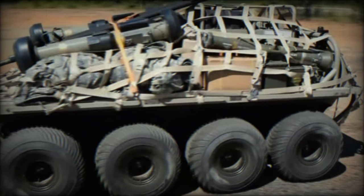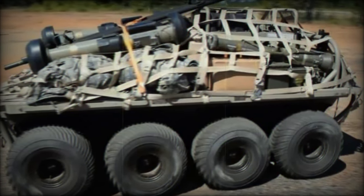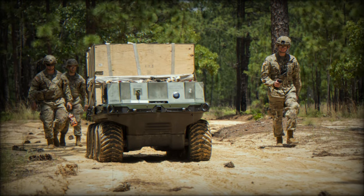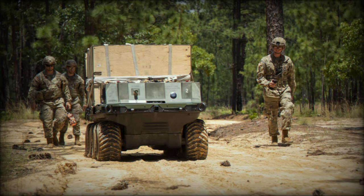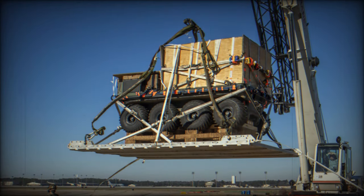The first increment of SMET — a radio-controlled, eight-wheeled platform — can transport up to 1,000 pounds of equipment and provide power for soldiers' electronic systems. This model has already proven effective in reducing soldier load, but Increment 2 aims to double the transport capacity to 2,000 pounds.